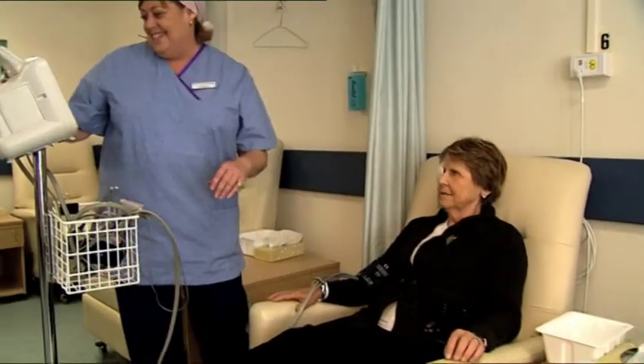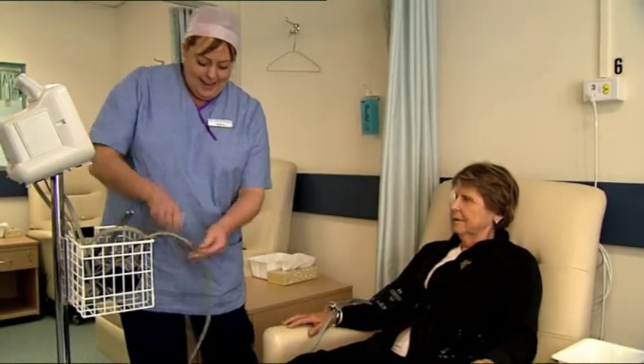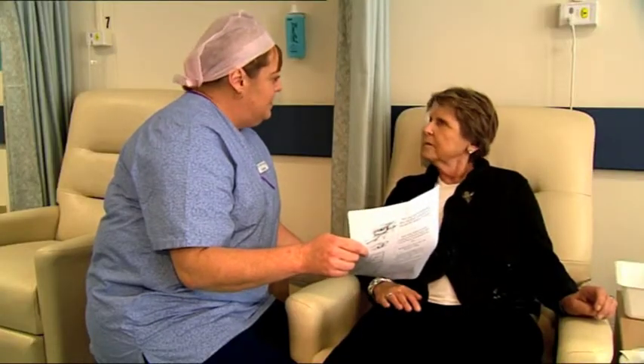After the procedure, you'll be taken back to a recliner chair for your recovery. Initially, you may feel drowsy but this will wear off quickly. You'll be provided with light refreshments and your relative or family member can join you at that stage.